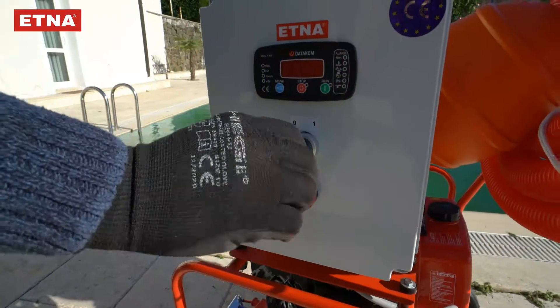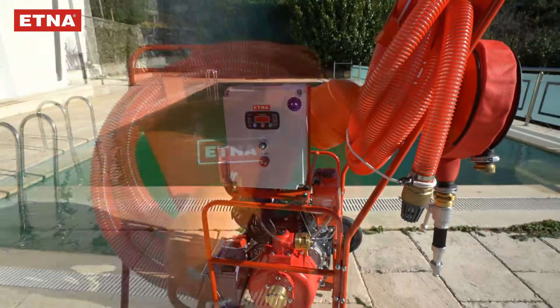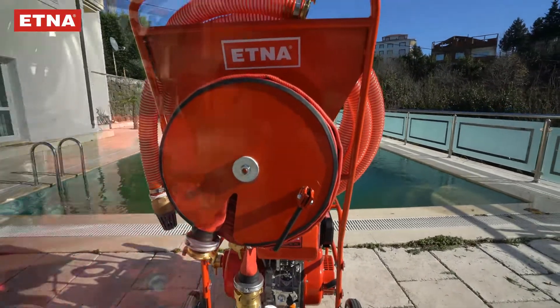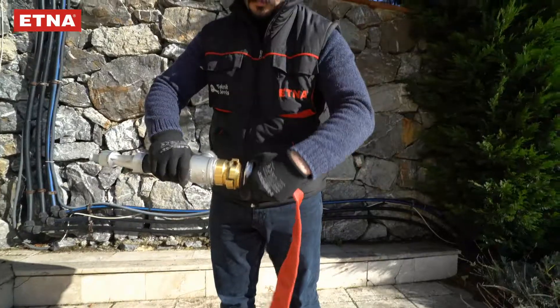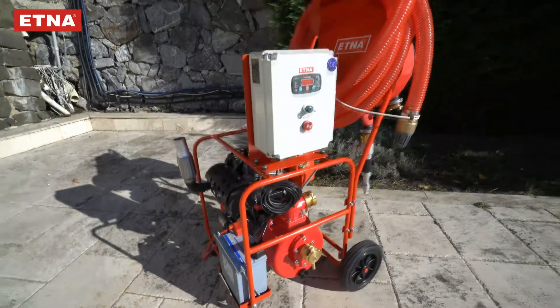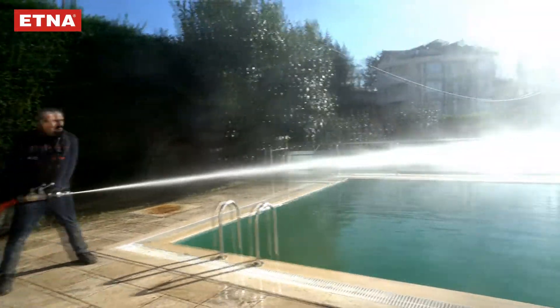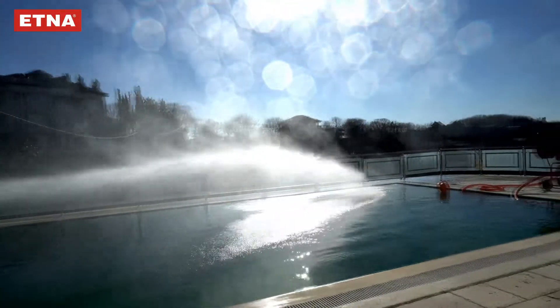The Aetna Mobile Diesel Fire Pump, which works with an electric starter, is offered as a complete package with 5 meters of suction and 20 meters of cloth fire hose, quick coupling tips, water spray lance, and wheels. If requested, it can have the feature of throwing both water and foam with the addition of a foam removal mixer and foam lance.